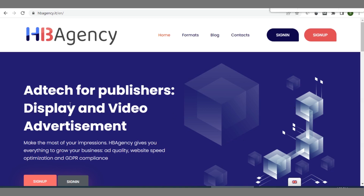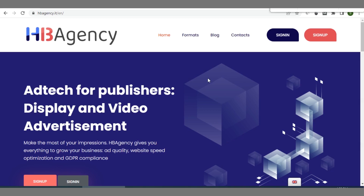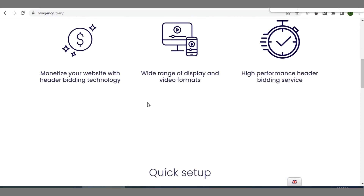The first one, in no particular order, is HB Agency. The URL is hbagency.it. They have different ad formats available and a low barrier to entry, meaning you can easily sign up. There is a review process before acceptance but it doesn't take long — much faster than AdSense. They offer a header bidding technology whereby the highest bidder gets their ad displayed on your blog.